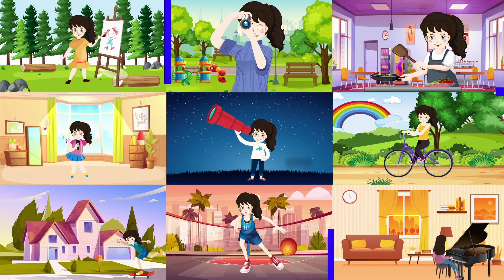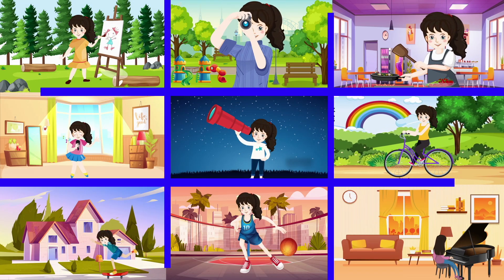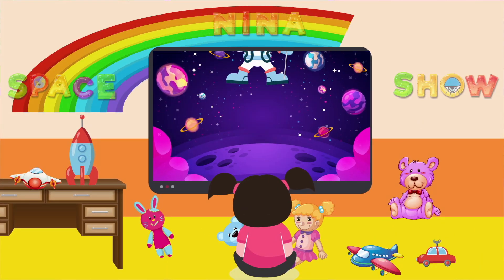Space Explorers, off we go! 3, 2, 1... Rocket Launch!